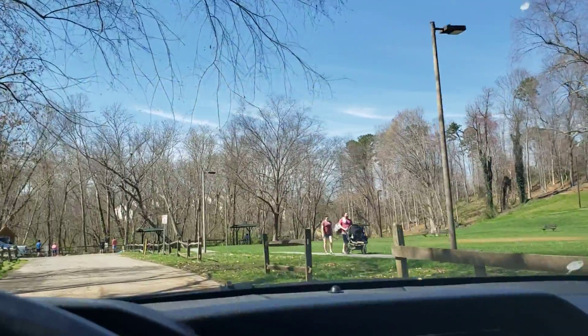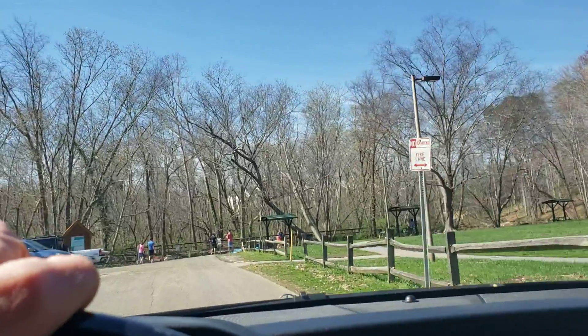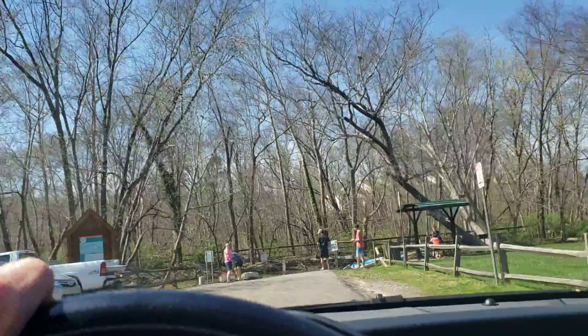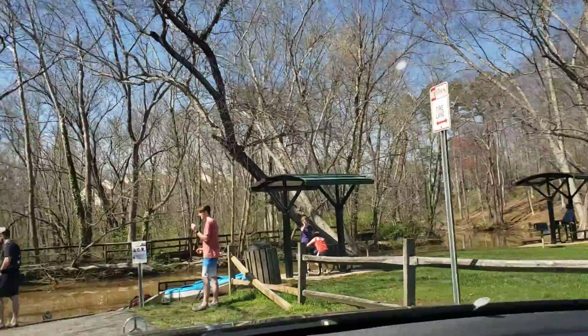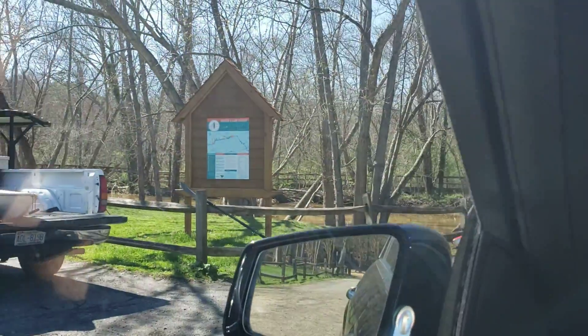Flat area here. And over here is kind of the bigger creek where people launch their kayaks and all that kind of stuff. This creek here, it's real muddy today because it poured down rain last night. But this wraps all the way around into Lake Hickory, so you can go away from here like they're doing and launch some kayaks.